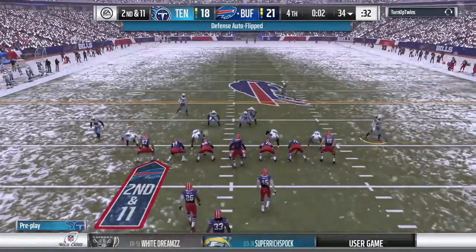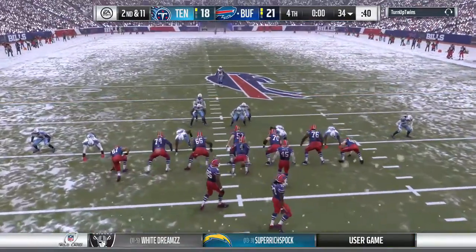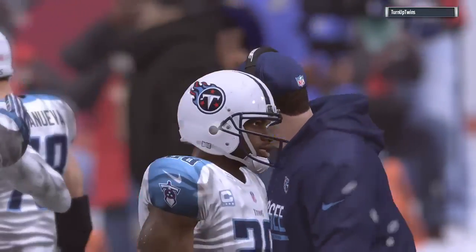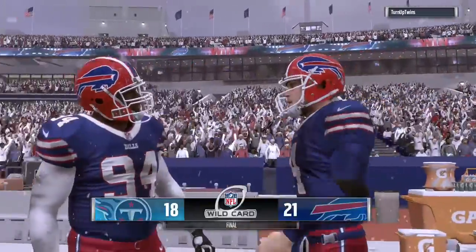By the way, it's a good thing you can read that because nobody else can — not with my chicken scratch. Well, partner, there's something special about a game in the snow. Just always fun in these elements, although a little chillier.